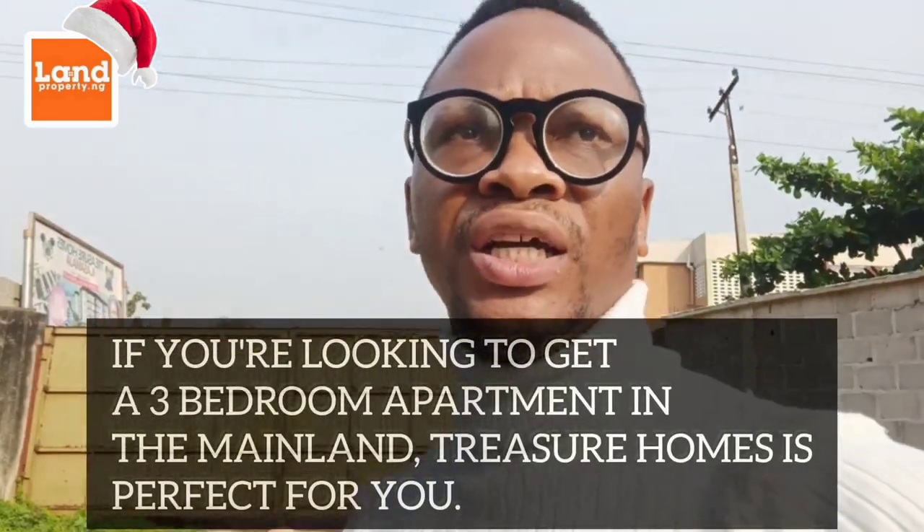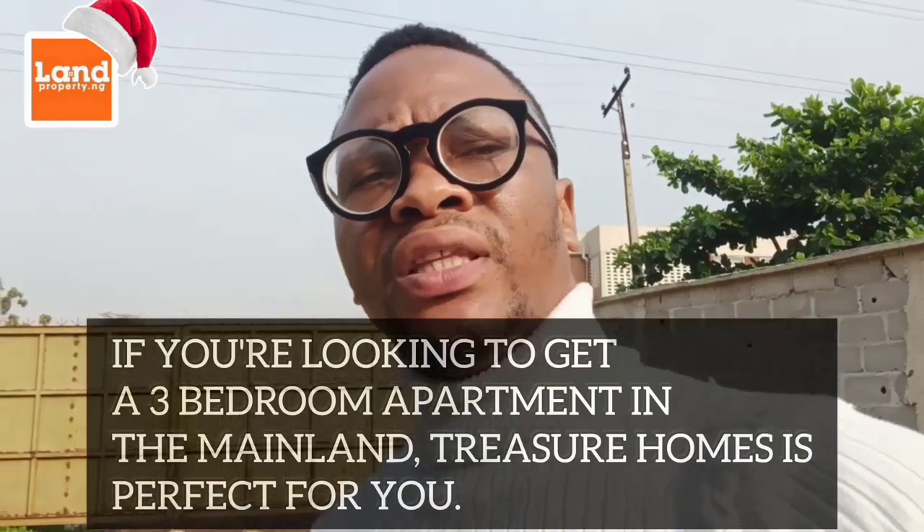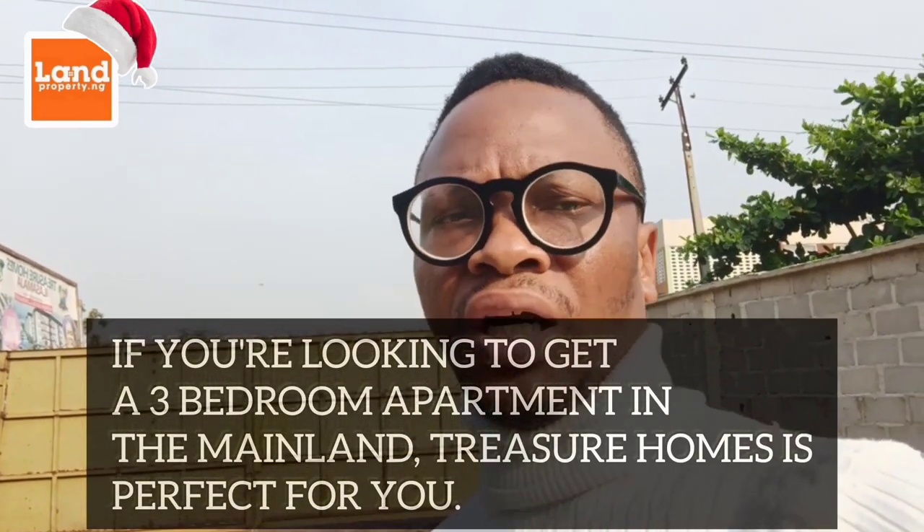If you're looking at getting a three-bedroom apartment around the mainland, Treasure Homes in La Samadja will be a good one for you. Currently, this is the level of construction. They are still on the first block — this is the first block. The second block and the third block are still to come.